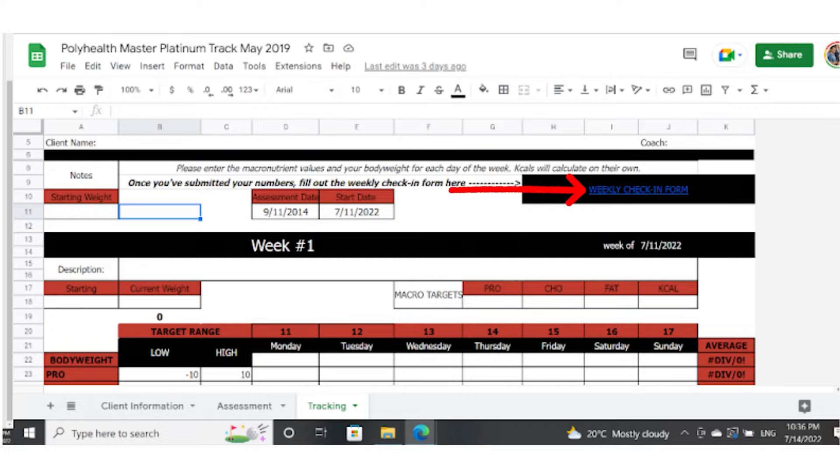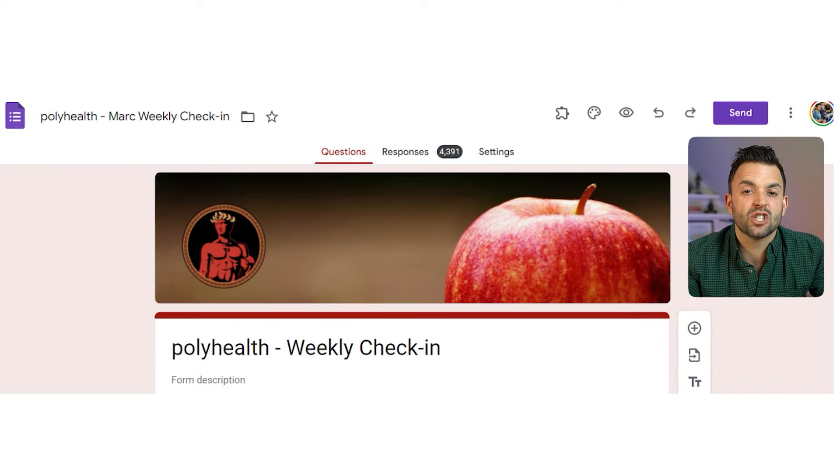To make this process straightforward, you want your clients filling out a check-in form every week. The questions should be specific enough to your approach, but you can use the same questions and form for all of your clients. As you can see here, this is one version of the form I've used since 2018 and it has over 4,300 entries. My clients always know where to find it because it's at the top of their tracking sheet. I deliver this all through Google Forms and have a plugin that sends the responses directly to my email so I can include my video response in the check-in. Include questions that allow clients to reflect on their week and give you an opportunity to assess how they're doing.